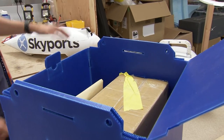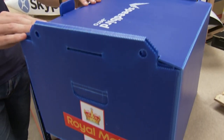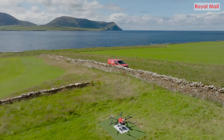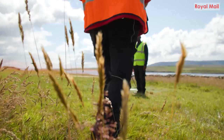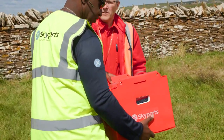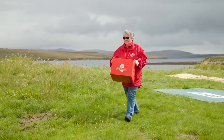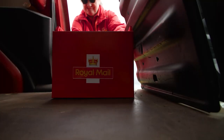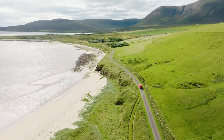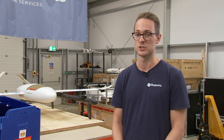So how it works at the moment is a postie packs the box themselves with mail and packages and brings it down to our drone and our drone operator. That box is loaded onto the drone, the drone flies over to the island, and when the drone lands it basically drops the box. The postie picks up the box with the mail and packages in it and then delivers it for the last mile or last half a mile to people's houses on these islands. So it's super simple, very easy to interact with — just picking up a box that our drone has dropped on the ground.